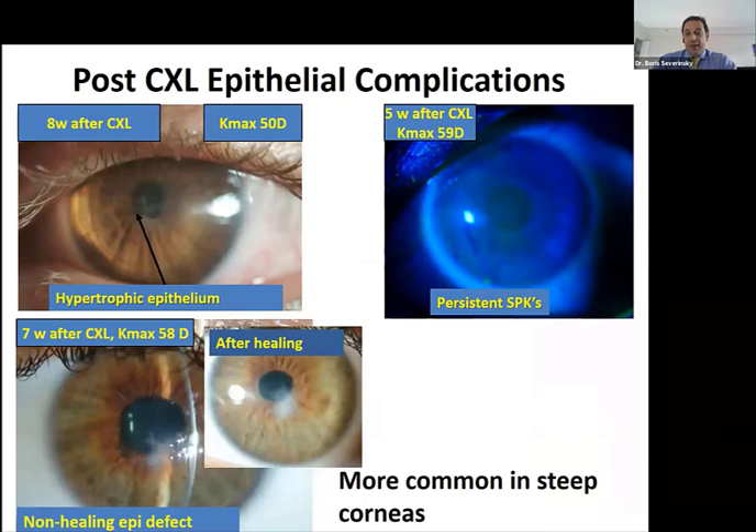Why should we be careful with contact lenses after cross-linking? It's all about changes to the corneal epithelium and trying not to interrupt the normal remodeling process in the first few months. We may disrupt epithelial remodeling if we fit lenses too early. The question is: when is the most appropriate time to start? Complications are more likely with steeper corneas — the steeper the apex, the more irregular the surface, and the longer it takes for the epithelium to reach its normal thickness and complete remodeling.